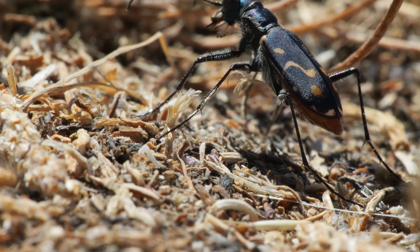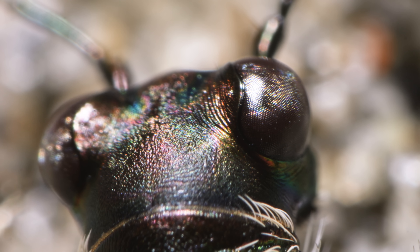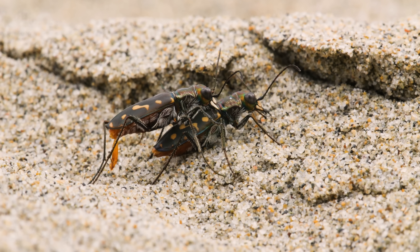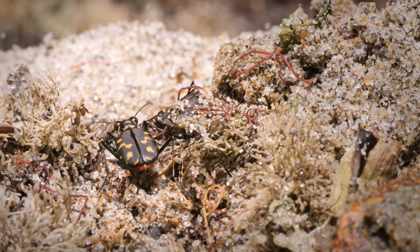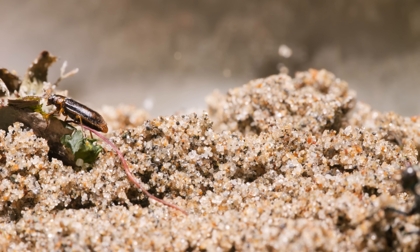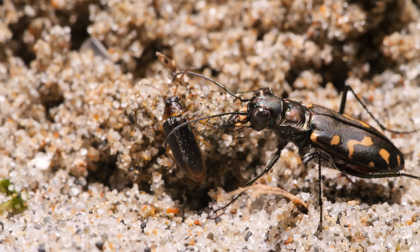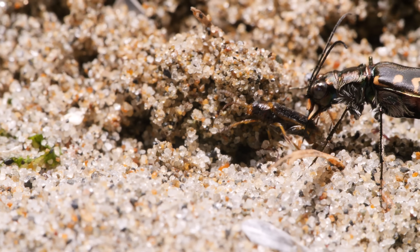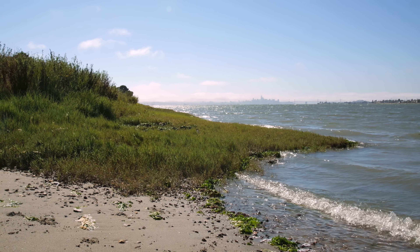Long legs, great eyes — and a little blinding speed won't stop the tiger beetle from being an absolute terror to the tiny inhabitants of the sunny, tranquil shore.